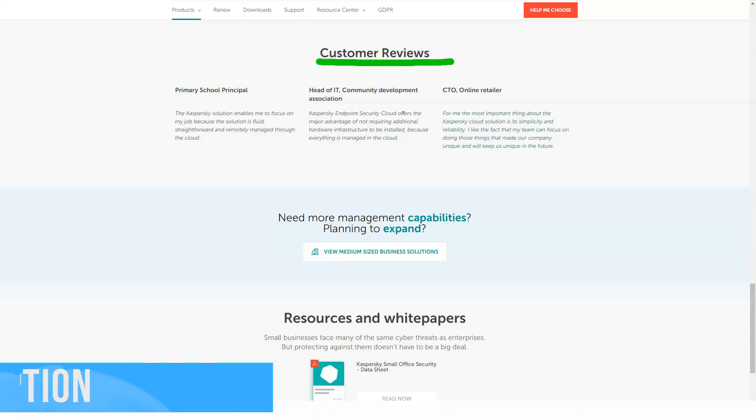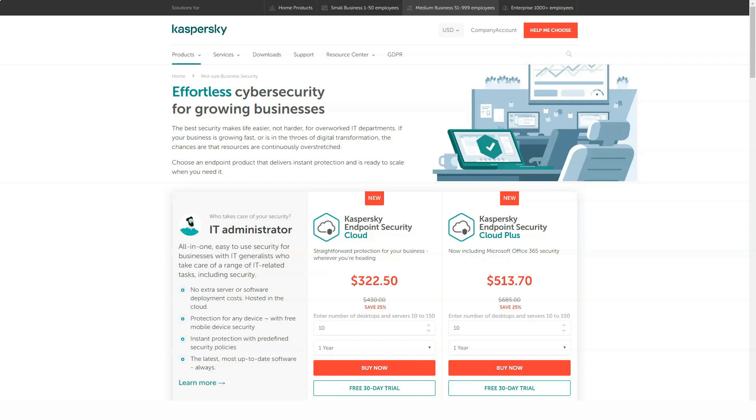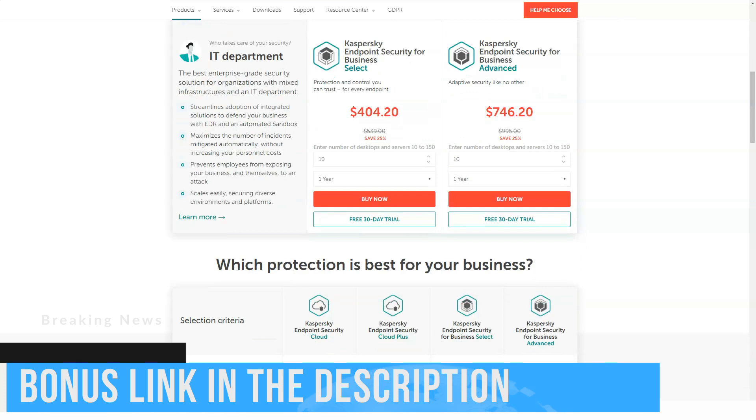The only drawback is that limited access to the Kaspersky Secure Connection VPN service costs an additional $30 a year. The Kaspersky 2021 for Windows product line offers traditional programs — Kaspersky Antivirus, Kaspersky Internet Security, and Kaspersky Total Security — as well as three Security Cloud services, one of which is free. They all use the same malware scanning engine but differ in additional features.